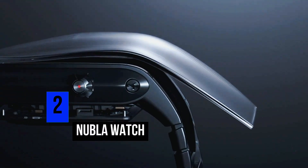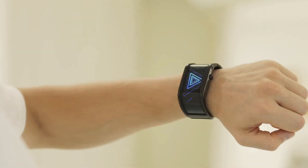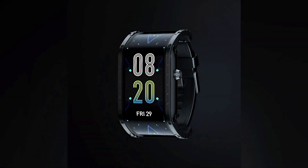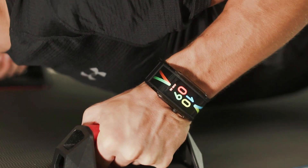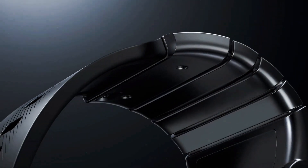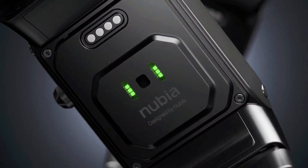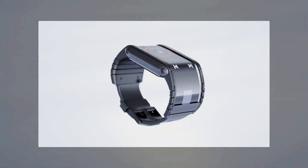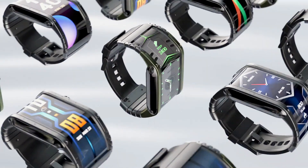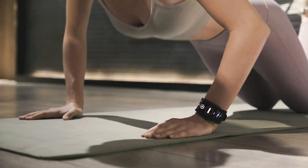Number 2: Nubia Watch. The Nubia Watch is a smart wristwatch that lets you enjoy the benefits of having a curved screen on your wrist. It features a 4.01-inch flexible OLED display that gives you a stunning visual experience and provides more information at the same time. Its foldable functionality makes it comfortable to fit on any wrist, and it comes with many more functions besides just telling the time.